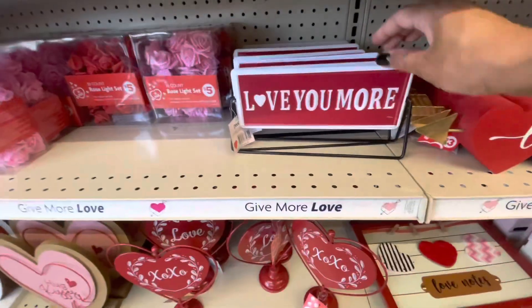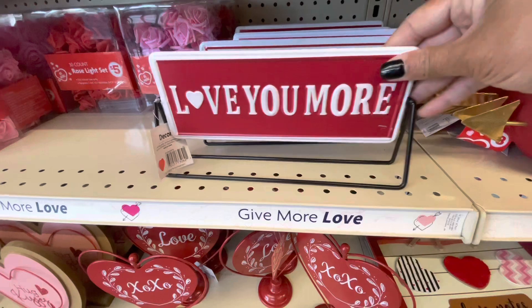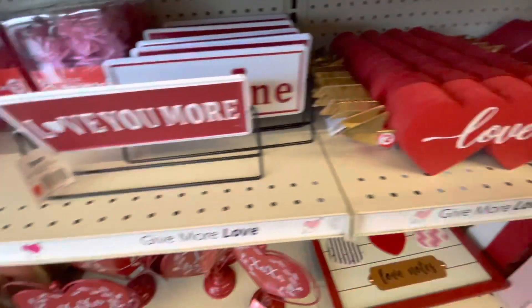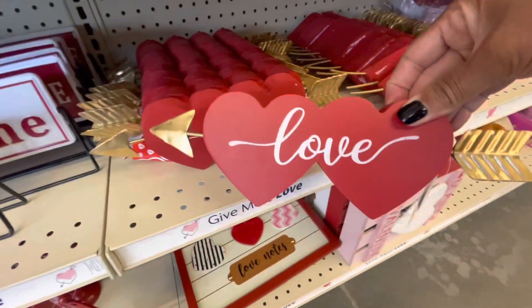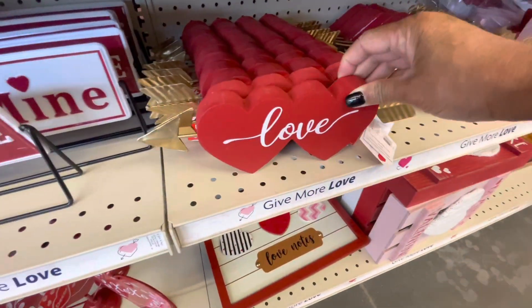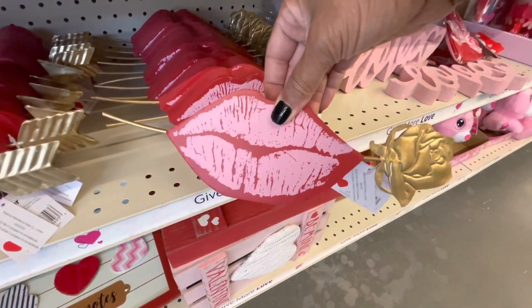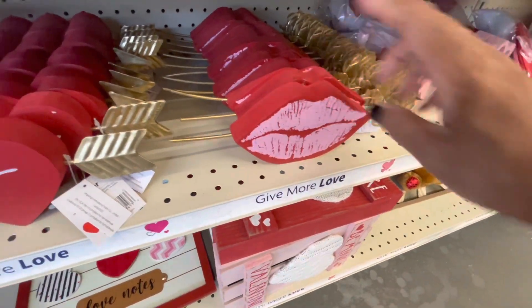Let's see what's down here. This says Love You More, and here's one that also says Be Mine — those are really cute. Oh, these are really cute with the arrow. This says Love for three. And they also have one with the lips and the roses — those are really cute.